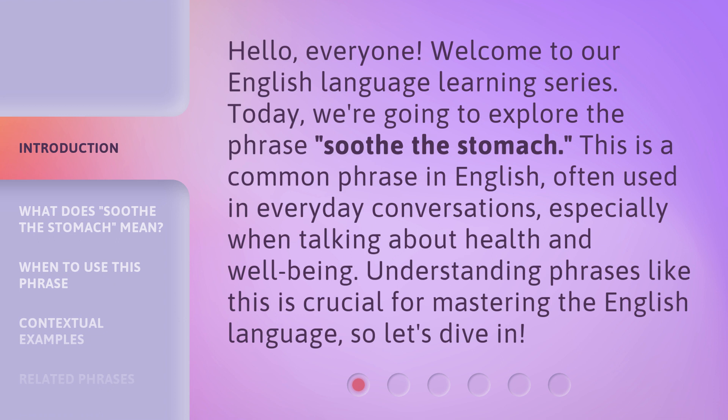This is a common phrase in English, often used in everyday conversations, especially when talking about health and well-being. Understanding phrases like this is crucial for mastering the English language. So let's dive in.